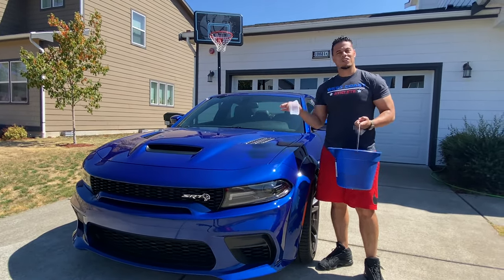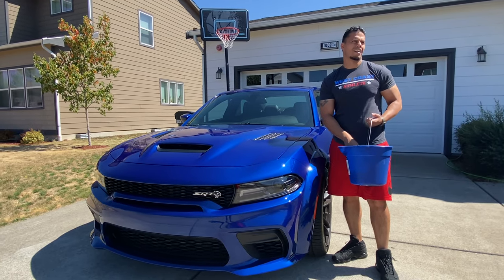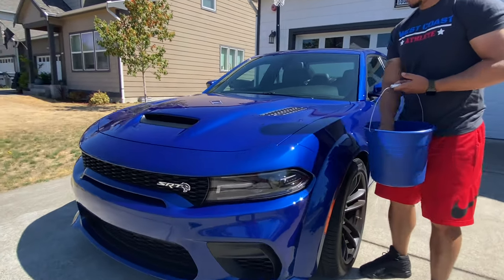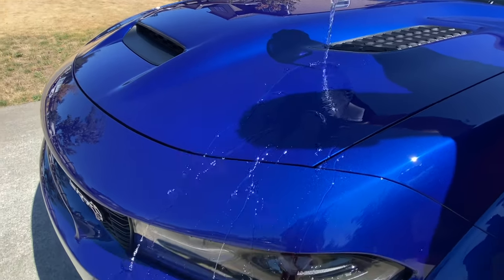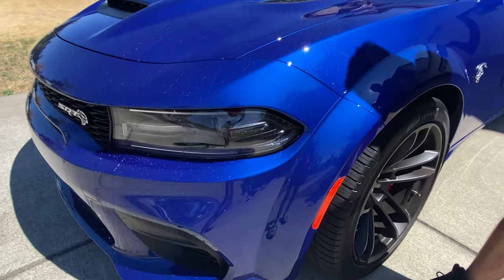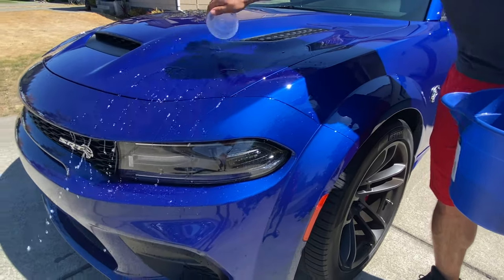Alright, I've got my bucket here and we're going to do a water test. The sun's been on the hood for a while so it's really hot — let's see if it still repels water. Camera woman, come in a little closer. You can see that water just beading right off — it just bees right off. It makes it extremely easy to clean and dry.